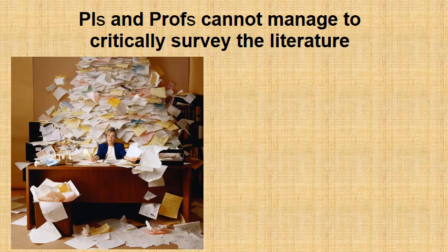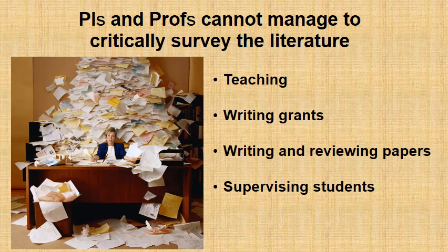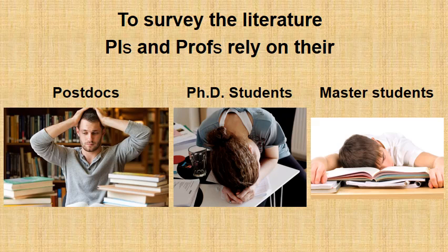In addition, your career advancement depends on the decisions and recommendations of PIs and professors who actually cannot anymore manage to critically survey the overwhelming literature. These people are increasingly overwhelmed with work related to teaching, writing grants, writing and reviewing papers, supervising their own students, and more and more administrative tasks. To survey the literature today, PIs and professors heavily rely on their postdocs, PhD students, or master students.